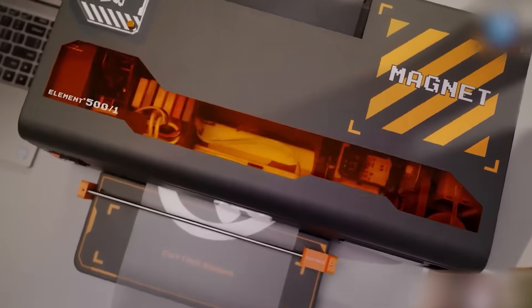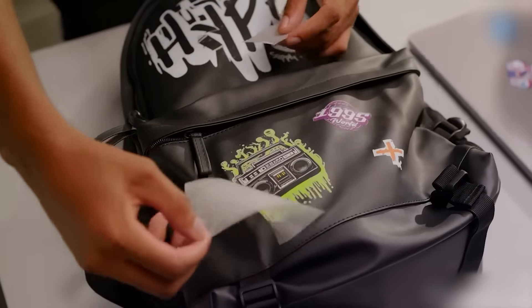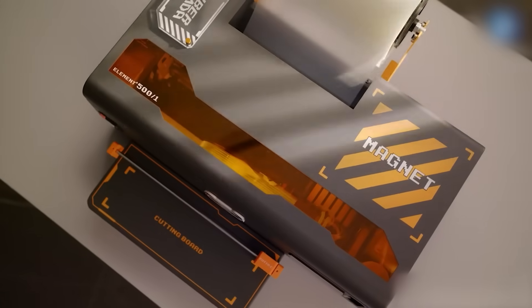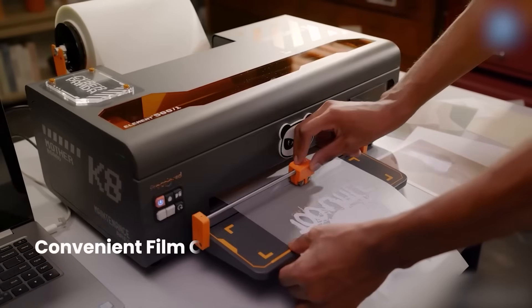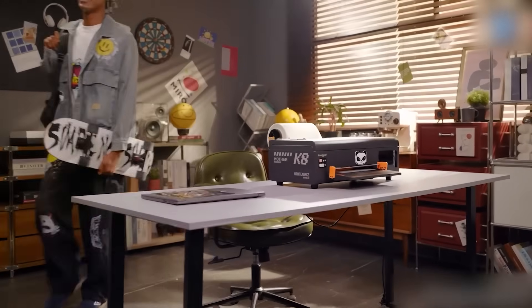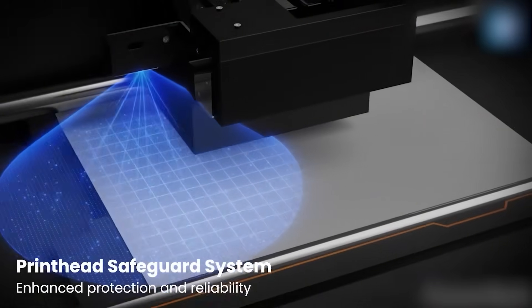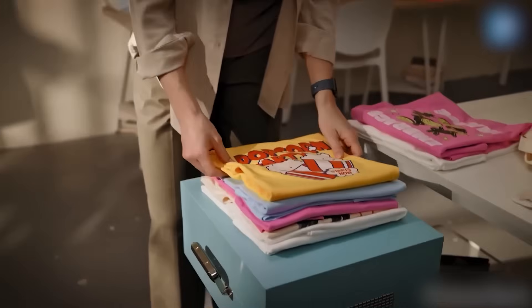Its patented white ink circulation system prevents clogging and keeps ink quality consistent — a huge win for print shops and custom merch brands. The automated ink management system handles waste and excess, so you focus on the art, not the mess. In a creator economy where speed, quality, and consistency matter, the K8 offers professional-grade results with an AI brain behind it.